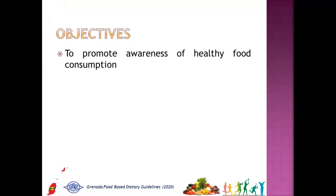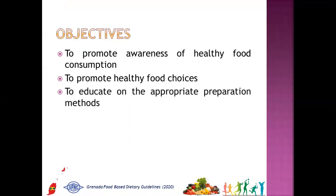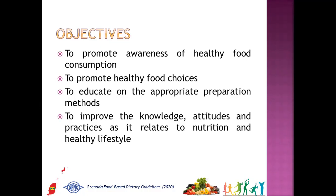Recap: the objectives of the FBDG are: 1. To promote awareness of healthy food consumption. 2. To promote healthy food choices. 3. To educate on the appropriate preparation methods. And 4. To improve the knowledge, attitudes and practices as it relates to nutrition and healthy lifestyle.